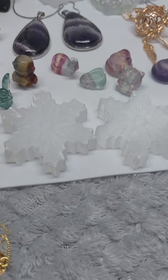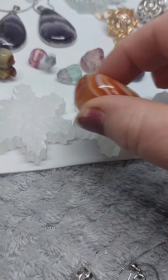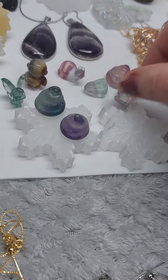We have these beautiful selenite snowflakes. These are flat pieces so you can take tumble stones and place them on it for a good charge. That's actually a really good sized tumble stone, and you can see we can get lots of the mini carvings on there as well.